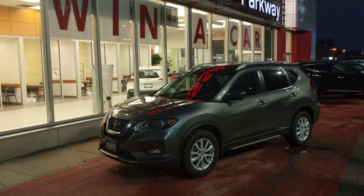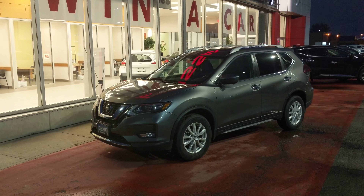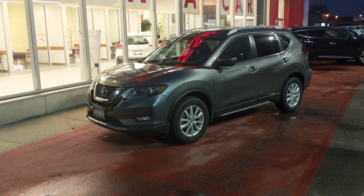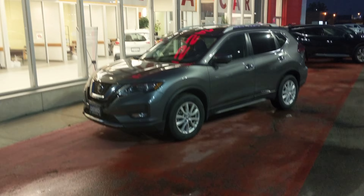How's it going? This is Cal from Parkway Nissan. Just wanted to show you this gorgeous Rogue SV technology package. Keep in mind it is a 2018.5, so it has a few extra bells and whistles.